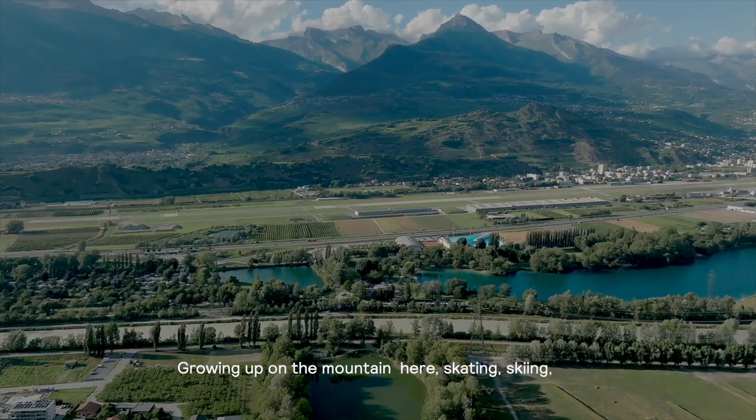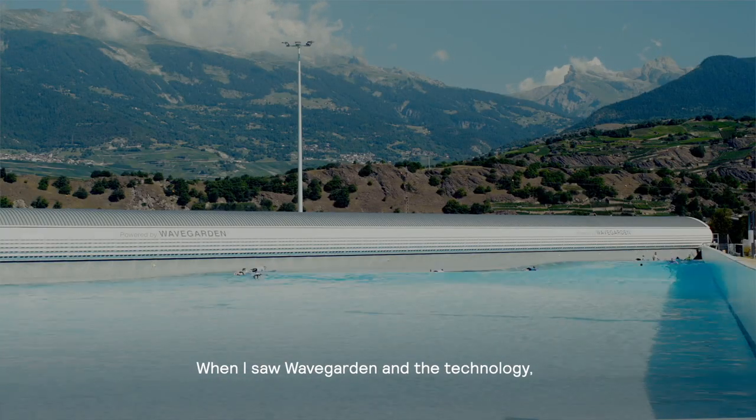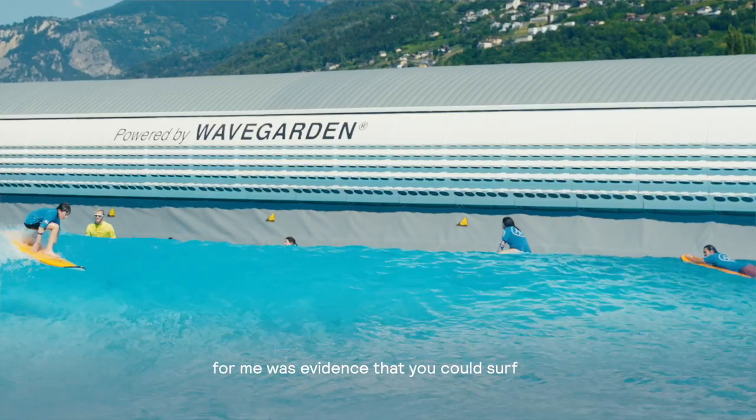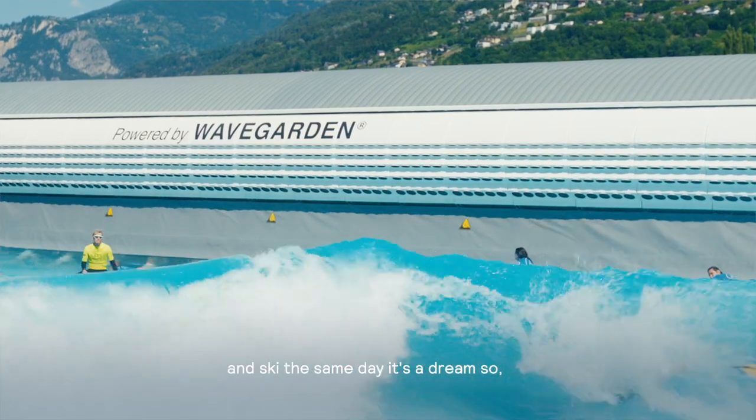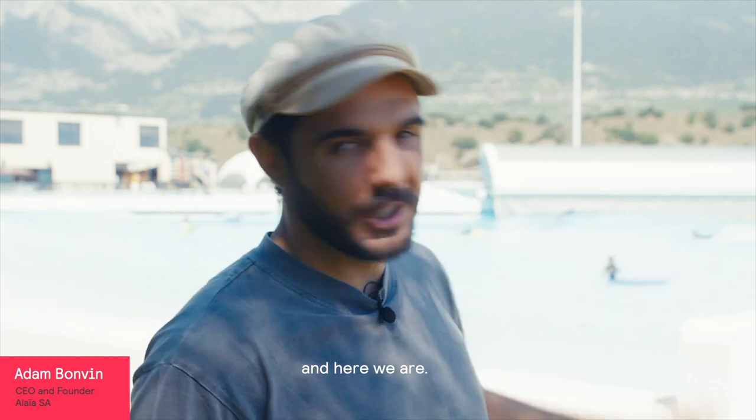Growing up in the mountains here, skating, skiing, I was always frustrated I couldn't surf. When I saw WaveGarden and the technology, for me it was an evidence that you could surf and ski the same day. It's a dream, so I tried the last six years to bring WaveGarden back home, and here we are.